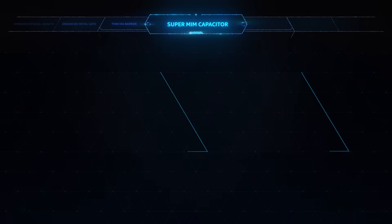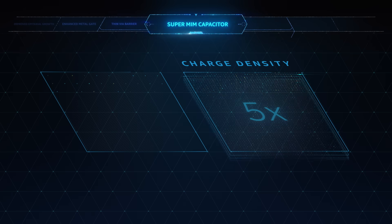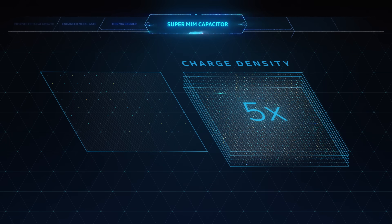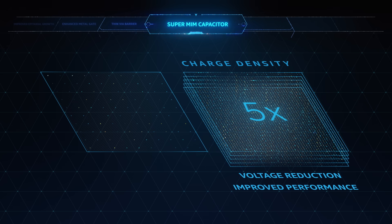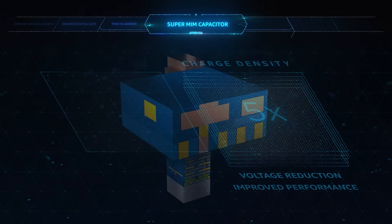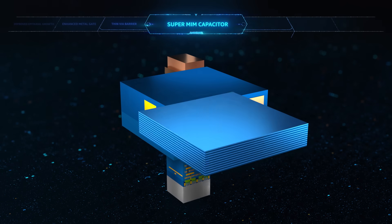When compared to industry standard, it delivers a five times increase in capacitance within the same footprint, driving a voltage reduction that translates to dramatically improved product performance.